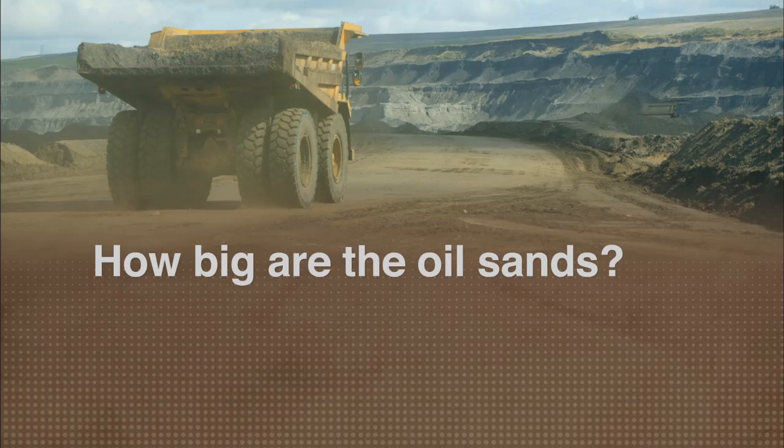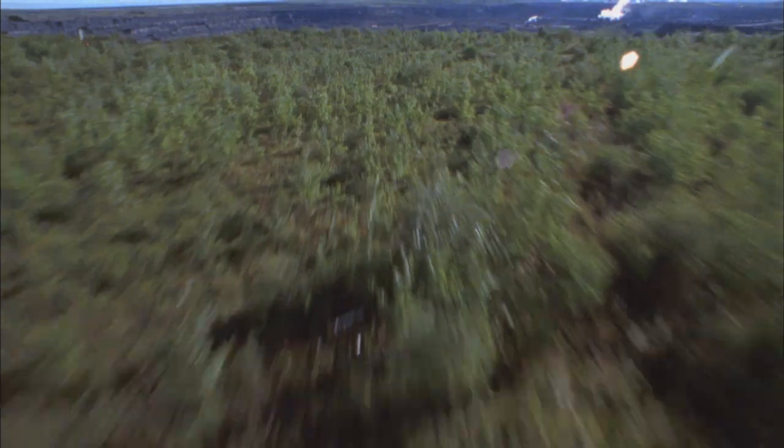I fly over the oil sands all the time. I do a lot of water quality sampling up there. Part of the reason it's so surprising, so shocking, is because you come over this green expanse with very little disturbance in it, and there it is.